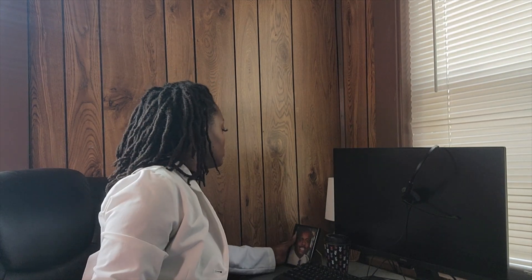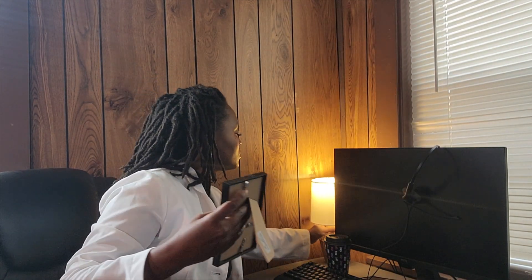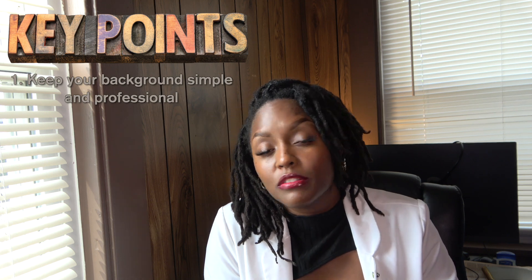Creating a professional online space — looking presentable isn't just about what you're wearing; it's also about the space behind you. The background behind you matters. You want to make sure your environment is clean and organized, not messy. You don't want too much clutter back behind you — that's a distraction. A cluttered background can really take away from the message you're trying to deliver to your potential clients.